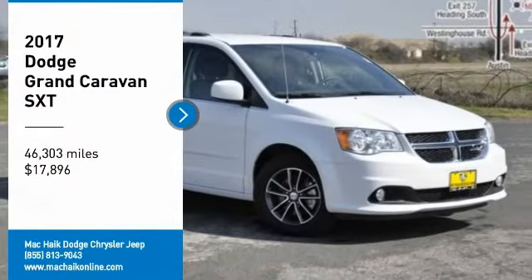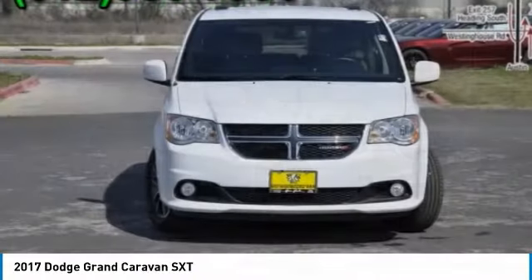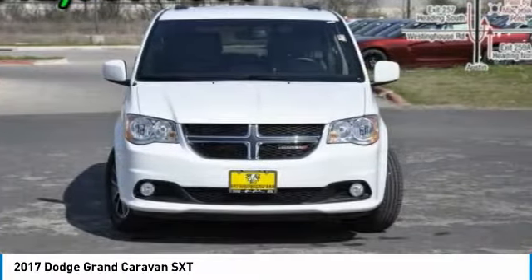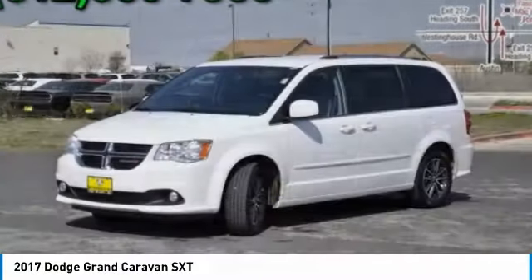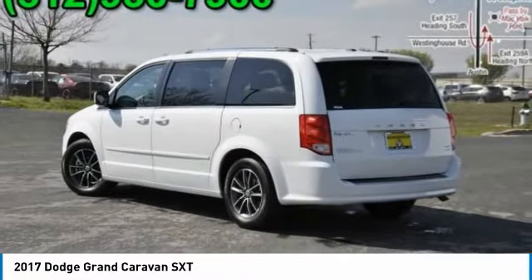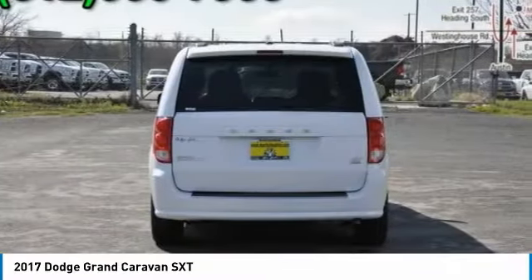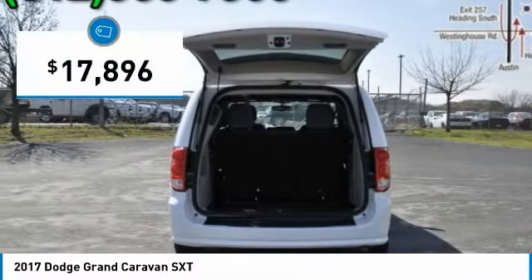Looking for the right vehicle? Check out the 2017 Grand Caravan. The Dodge Grand Caravan received the government's highest front and side crash rating of five stars. Its vast interior is widely praised, with an innovative seating arrangement, versatile cargo storage, and enough entertainment features to keep the kids entertained on road trips, and is priced below $20,000.